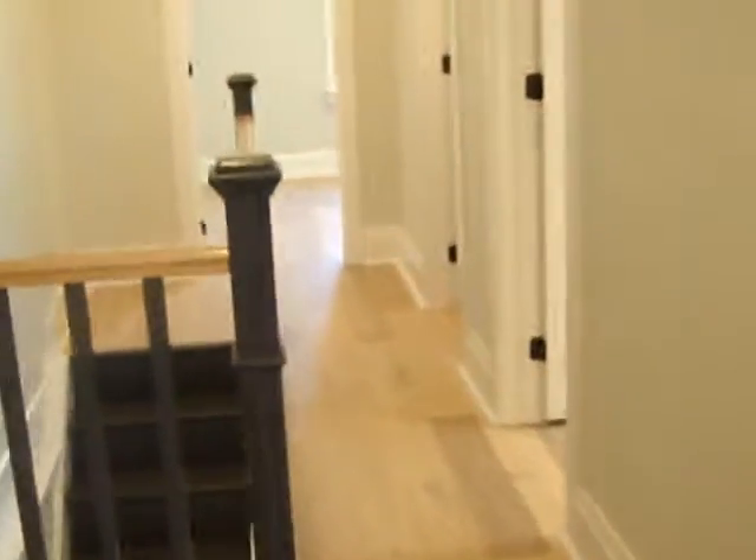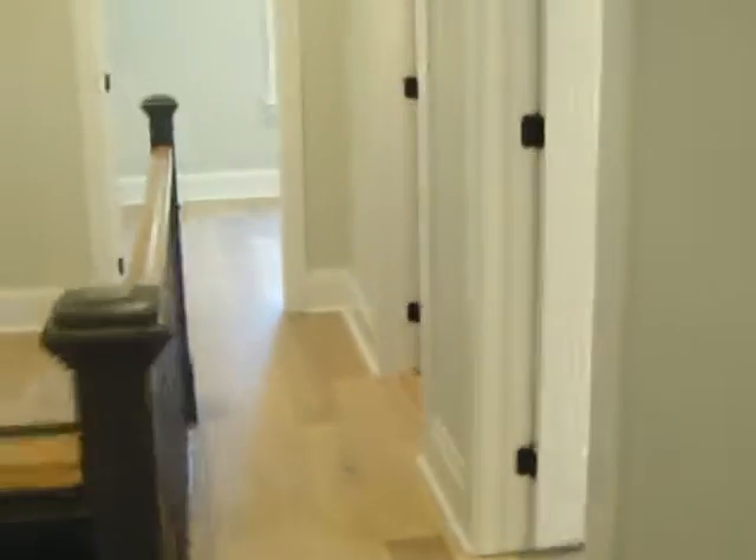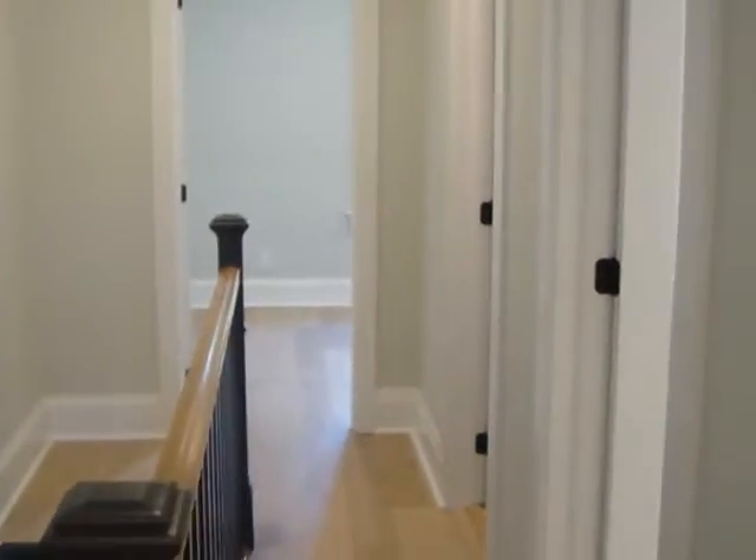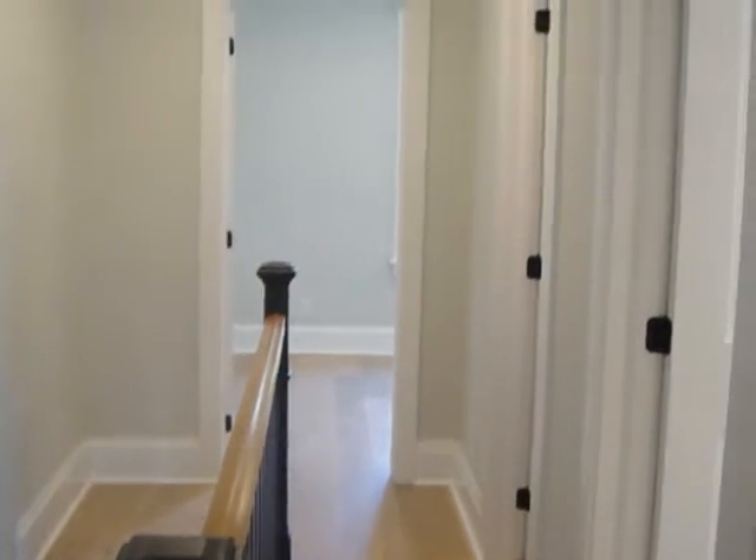We are having an open house Saturday and Sunday, two to four. You can check out our website juliekinner.com for more information on this house — it is amazing. If you have any questions, please contact us and have a great day.